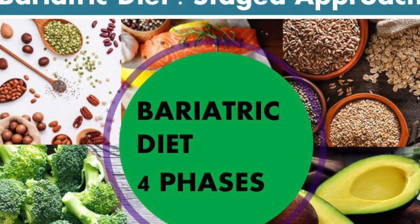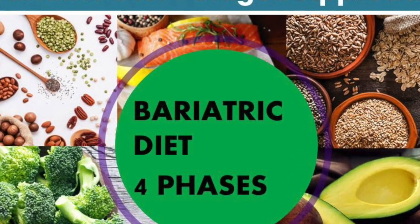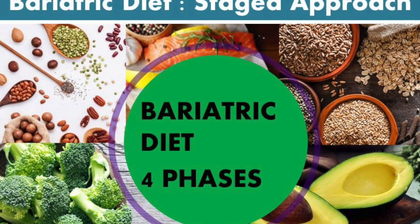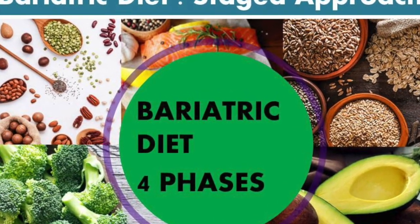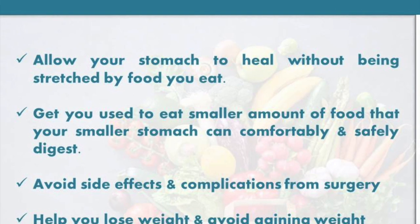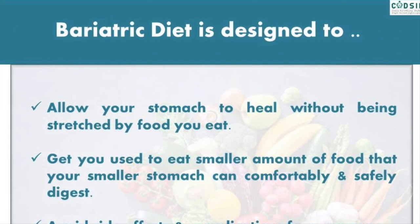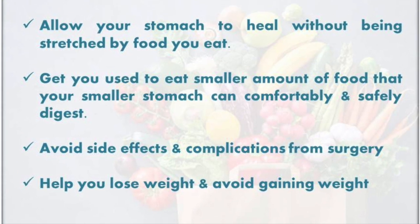Diet recommendations after bariatric surgery vary depending on your individual situation. A bariatric diet typically follows a staged approach to help you ease back into eating solid food. How quickly you move from one step to another depends on how fast your body heals and adjusts to the change in eating patterns. The bariatric diet is designed to allow your stomach to heal without being stretched by food you eat, get you used to eating smaller amounts of food that your smaller stomach can comfortably and safely digest, and avoid side effects and complications from surgery, while helping you lose weight and avoid gaining weight.